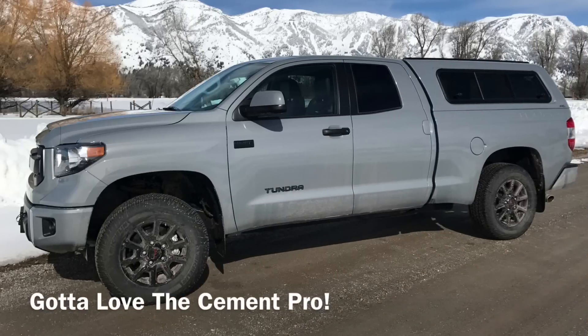Next up we have Patrick's 2017 Toyota Tundra TRD Pro in the gorgeous cement color. So far to his truck he has done the Baja Designs Squadron Sport Fog Lights, Spray and Bed Liner, Driver's Side Grab Handle, and ARE CX Topper.